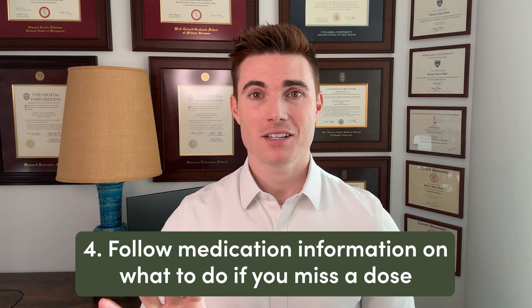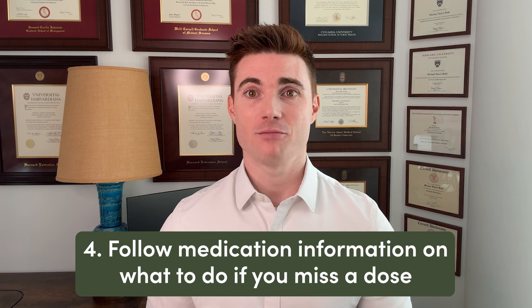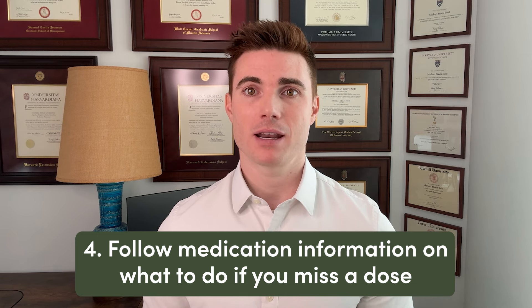And finally, number four, sometimes it's hard to stick to the same schedule when you're traveling. If you've realized that you've missed a dose, refer to the medication information you received when you were prescribed the medication to figure out what to do. Whether you take the missed dose or not depends on how many doses you've missed and how many days are left until your next regularly scheduled dose. You can always reach out to your healthcare provider if you have any questions.